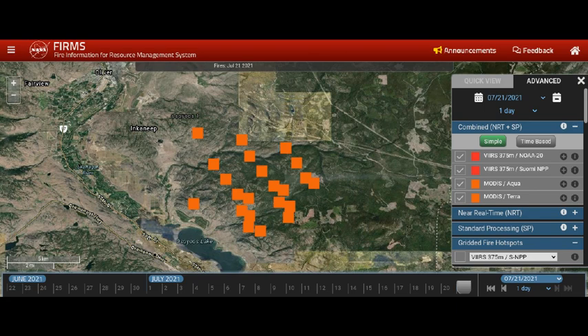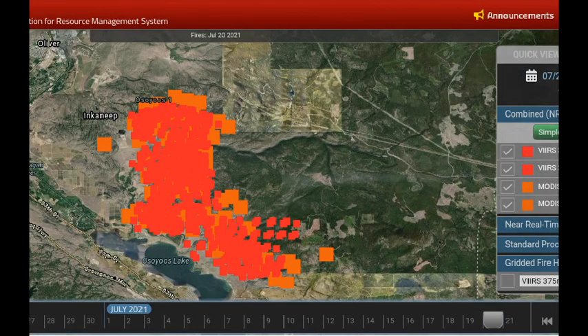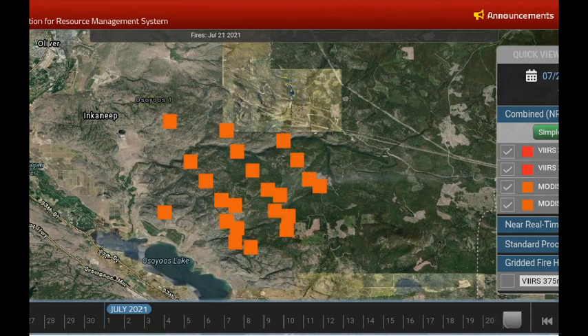I've clicked on the advanced tab so I can see the date and the date bar at the bottom of the screen. Now we're looking at yesterday's infrared — we see the clusters of VIIRS and the clusters of MODIS. Now it's switching to today, and there we see the MODIS has expanded eastward in the forested block.